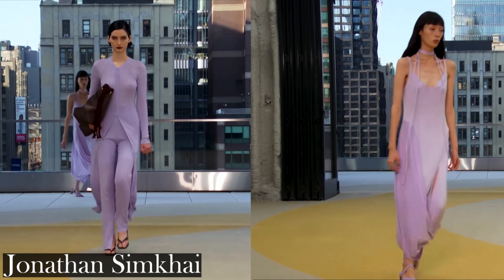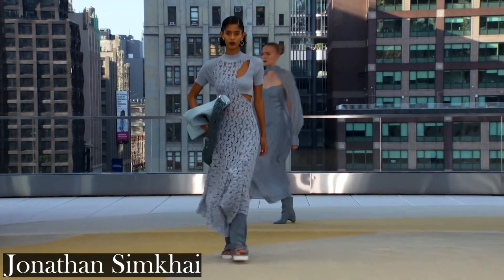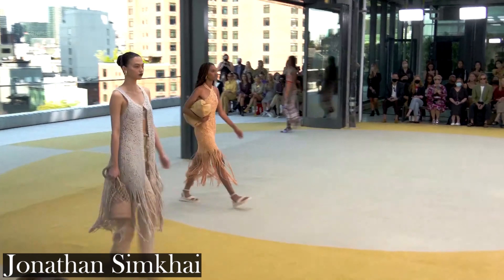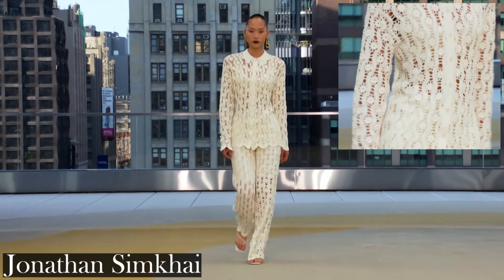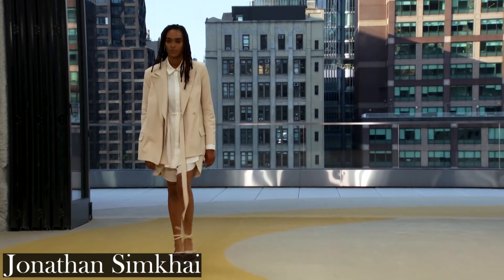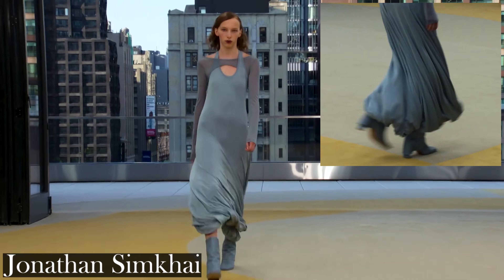Jonathan Simkhai. This was probably my favorite collection from New York Fashion Week. It encompassed everything one needs: comfort, wearability, beauty, innovation and creativity. Designer Jonathan Simkhai created beautiful curved shapes with seams and cutouts, each piece as flattering to the body as the one before. Various textures and bases created drapes and layers, all with a soft wearable color palette.